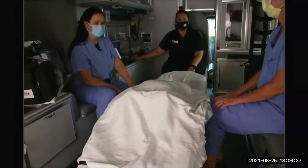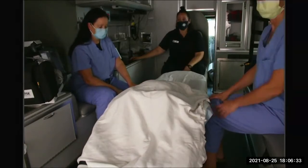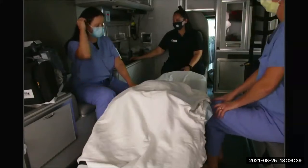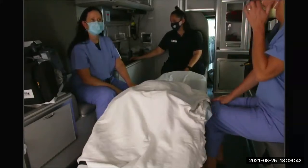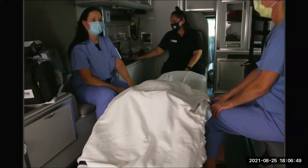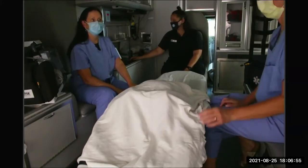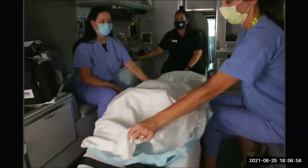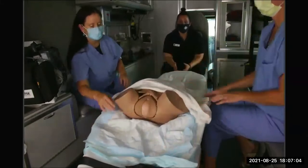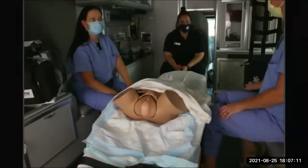We're going to discuss what EMS providers would do first, and then Shelly and Michelle are going to take us deep inside the scenario and simulate what a preterm birth would look like. Scenario one: you're called to a 23-year-old female in labor. She is 35 weeks along and having contractions. You arrive on scene to find her laying on the couch having a contraction. You inspect the vaginal canal for dilation and note crowning. Contractions are happening in under a minute. The big question is: you're in a house — do you stay on scene or do you transport?